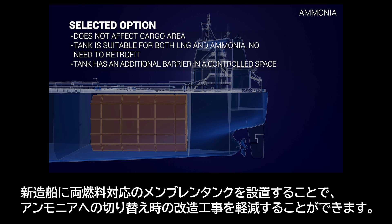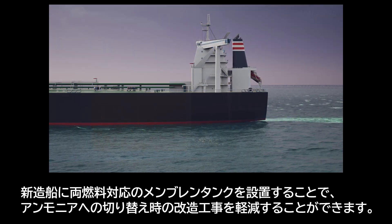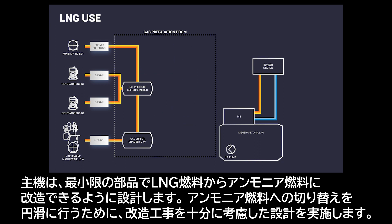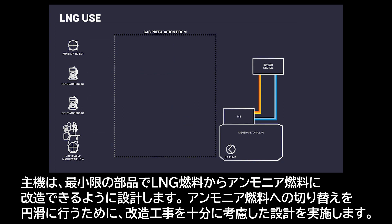By installing a membrane tank with capacity for both fuels in the new-build ship, the amount of modification work at the time of switching to ammonia is reduced. The existing main engine is retrofitted with necessary parts for ammonia use, adapting to customer needs. The retrofitting is feasible to plan already in the design phase in order to ensure a smooth process once ammonia will be applied.